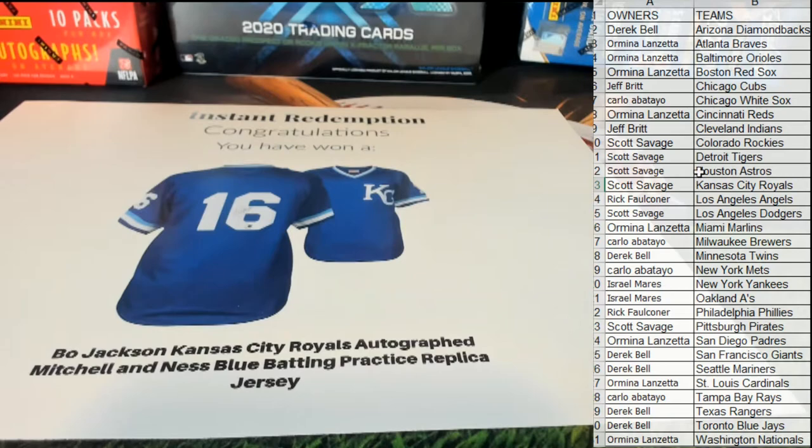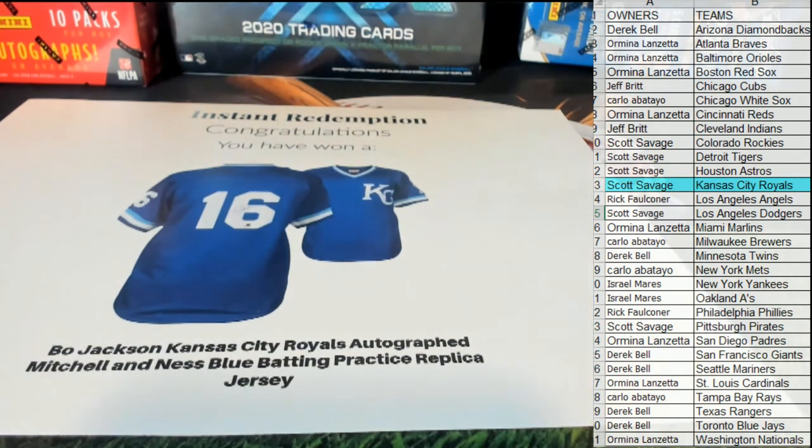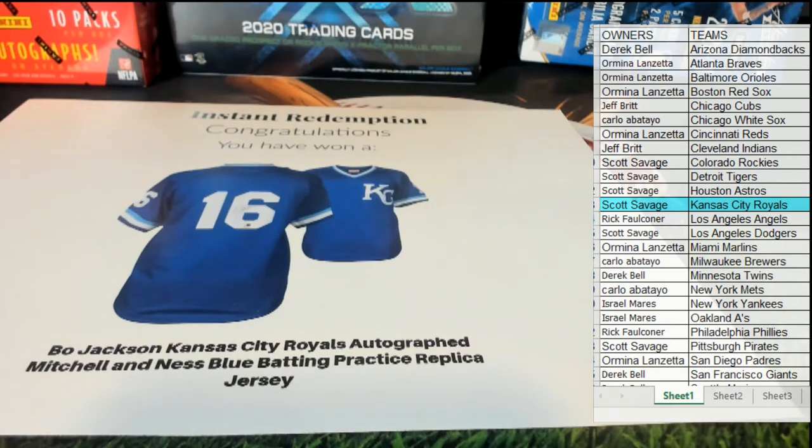Scott S — that's what I'm talking about! Bo Jackson! Very cool, very cool. Scott S, what a hit man. These baseball jerseys have been fired — nice hit there for Scott S. That is coming out to you.